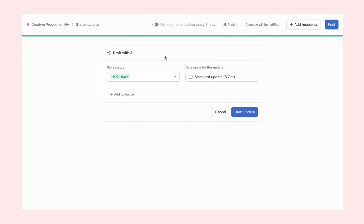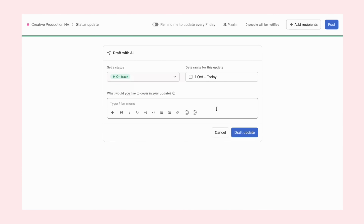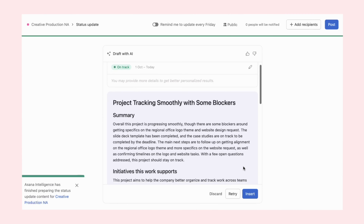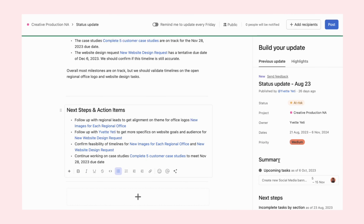Keeping everyone updated is another area where Asana AI shines. Smart status allows project managers to provide real-time updates on the project progress. Whether it's a social media post that needs rescheduling or a campaign milestone that's been reached, these updates keep the entire team informed and ready to act.